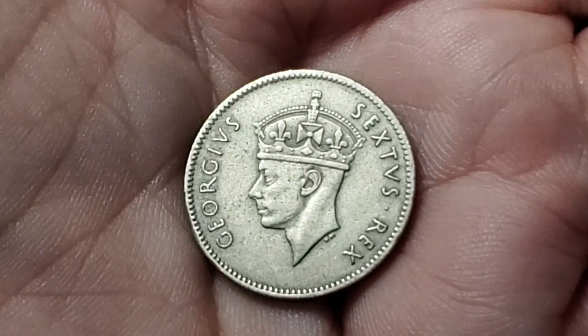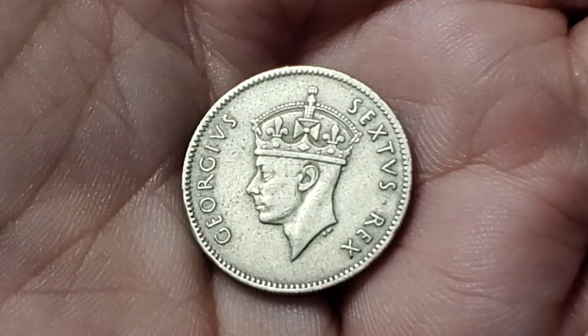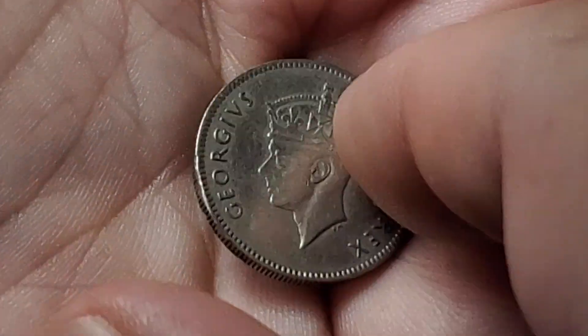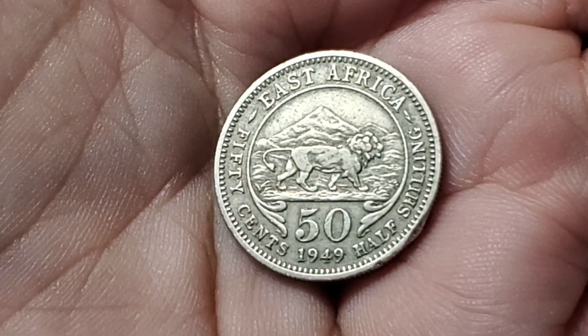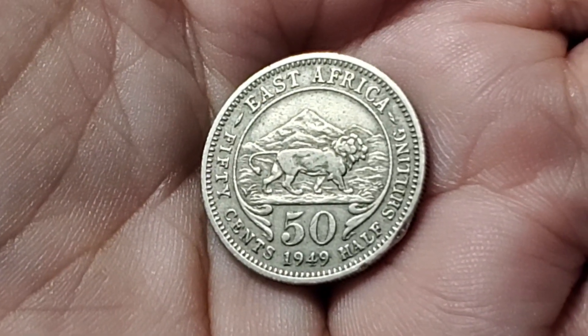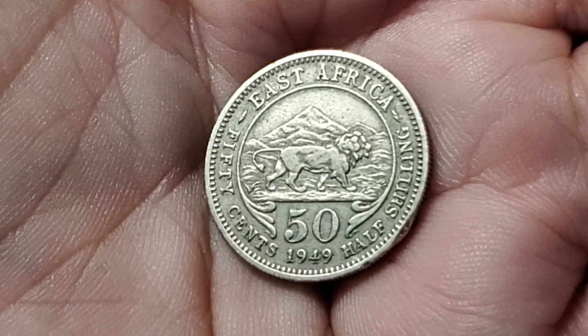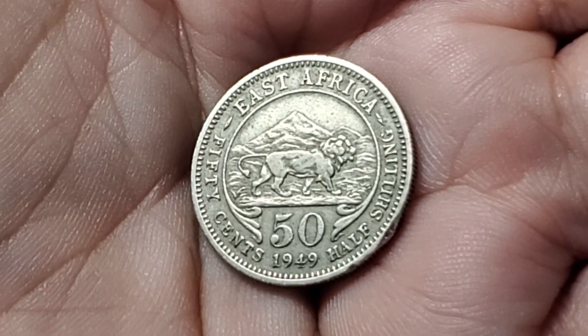And this one's going to be KM30, a little bit older. It features George VI — "Rex" is Latin for King. We have a very similar design on the other side, going back to 1949. A lot of the other elements on this coin stay the same; it still says 50 cents and half a shilling, and still features the lion in front of a mountain.